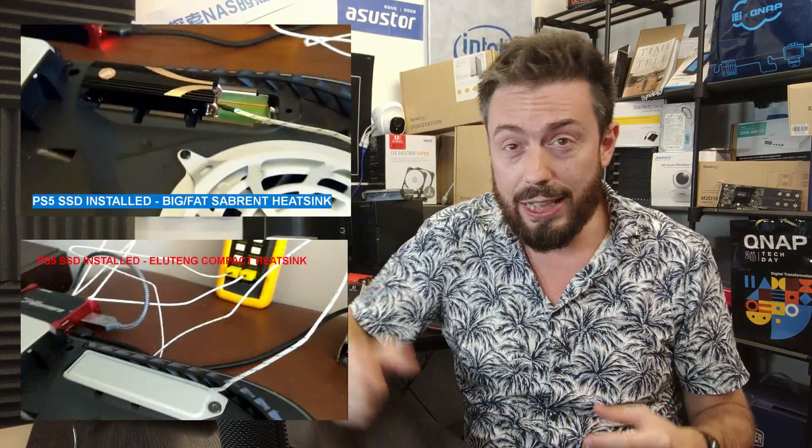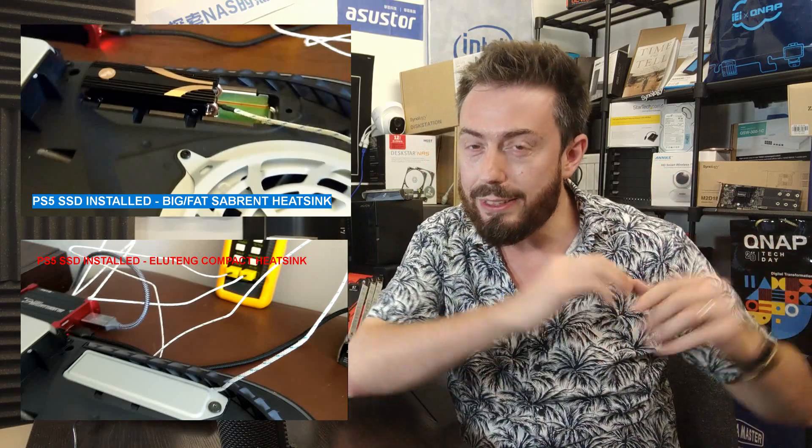First up, PS5-related news. We're going to talk about that heatsink — a number of you have got in touch about this. I'm of course talking about Sabrent's new PS5-specific heatsink. A number of you that have been installing SSDs inside your PS5 system as part of the beta rolling out right now have had to make the tough choice between installing an SSD with a large proprietary heatsink and not being able to use the top cover.